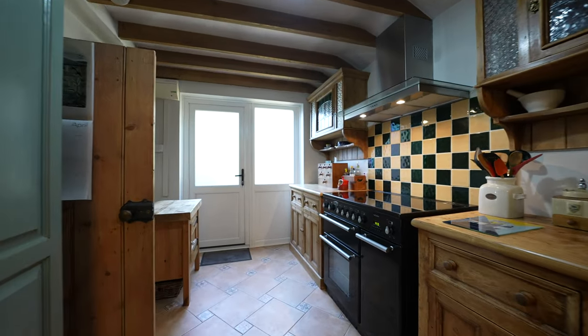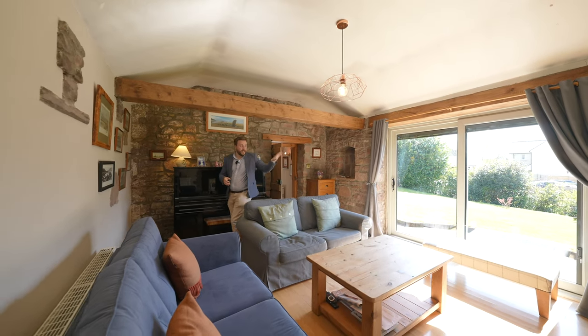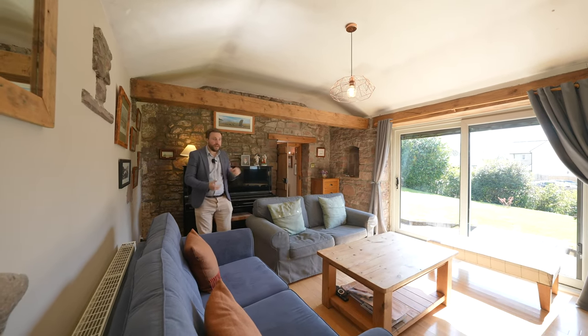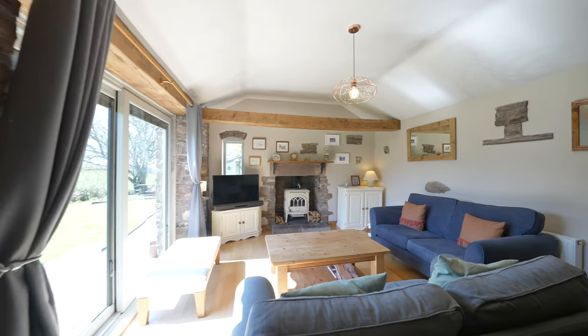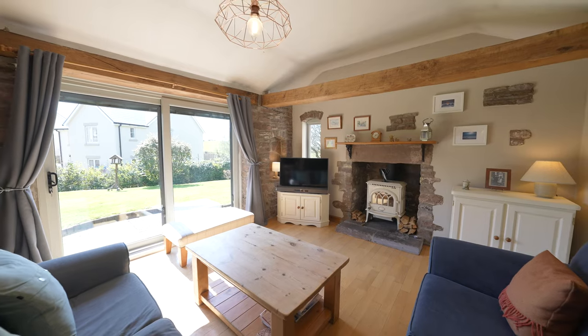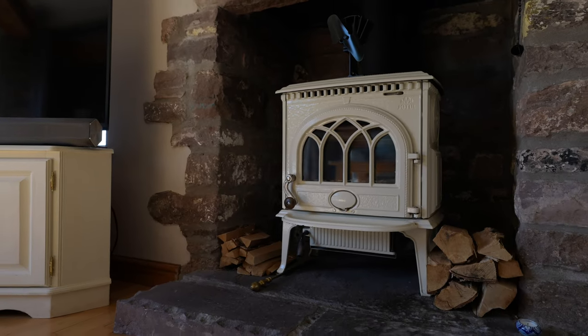They say to leave the best to last, and I think we really have here with this stunning living room with a set of sliding doors leading out onto the gardens. This room enjoys a good degree of light throughout the day and into the later evenings, with a roaring log burning stove making this a cozy space ideal for snuggling up on those cold winter nights.